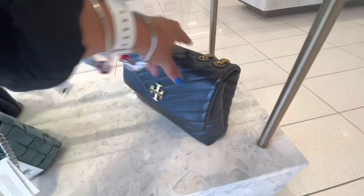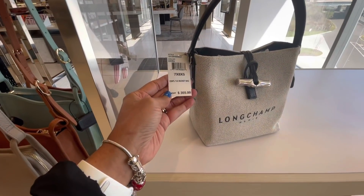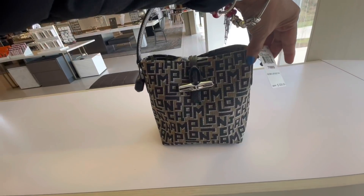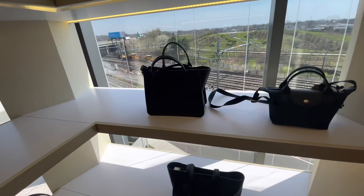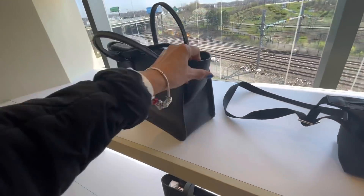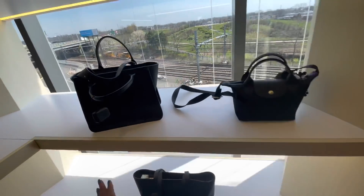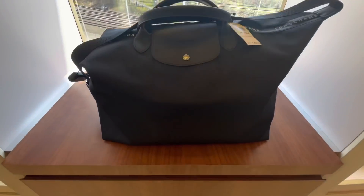Very pretty — these are Longchamp. Bucket bag — $355. This is cute — $330. Over here we have some leather ones. This one is cloth — $195. Dust bag — I don't see a price for it, but that is nice. This one is a travel bag — $255. Hope you can see it.